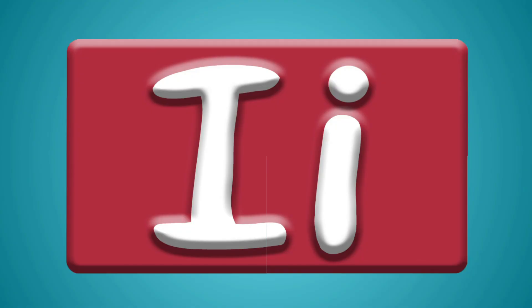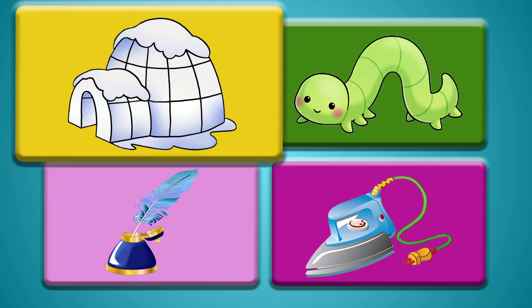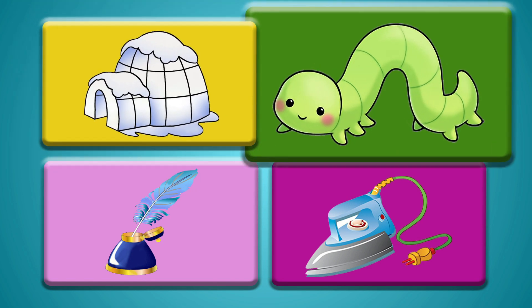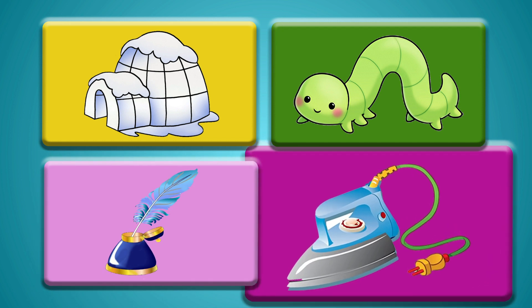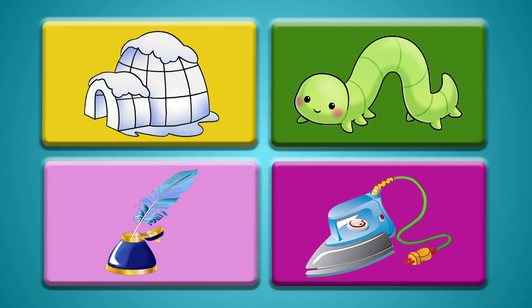Can you remember all of the objects that start with the letter I? Igloo! Inchworm! Ink! Iron! Fantastic! Wonderful job! Bye-bye kids! See you soon with the new alphabet!